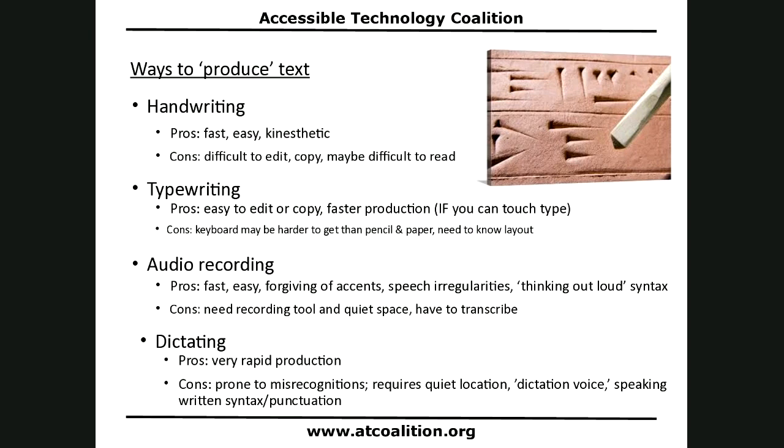Dictation also requires a quiet location and a dictation voice — a different speaking task than just talking. It needs training and practice. You need to speak in written syntax and speak punctuation, which are strange tasks. For someone with a stutter, a speech impediment, or difficulty organizing thoughts, dictating can be very inaccessible — not an access tool, but an access barrier.